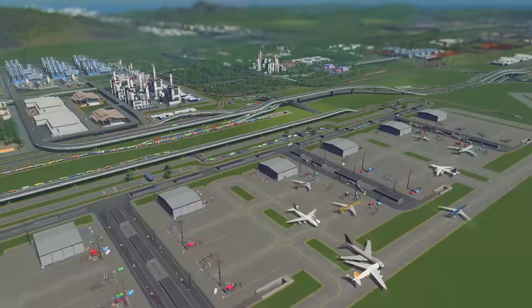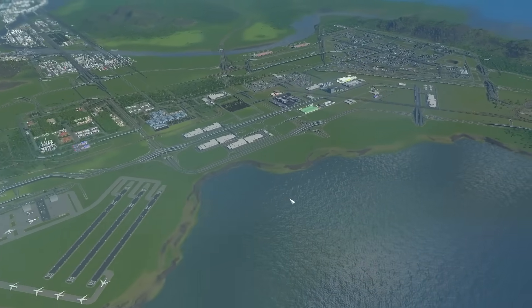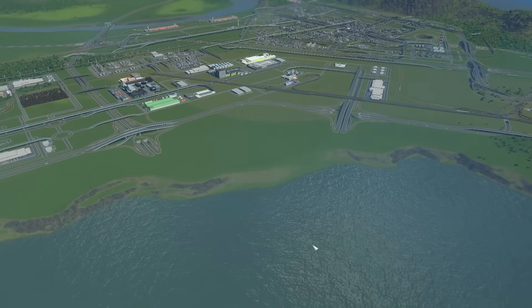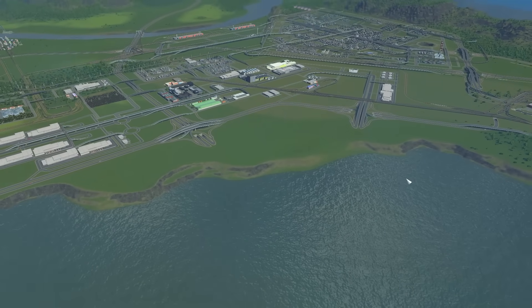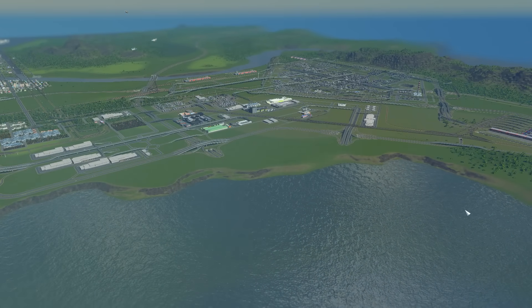So we'll be updating our airport significantly here. And also, I want to make a port! For the longest time, I've had this area all prepared, set up, and ready to have this amazing cargo port built here, and today I really want to get started on it.